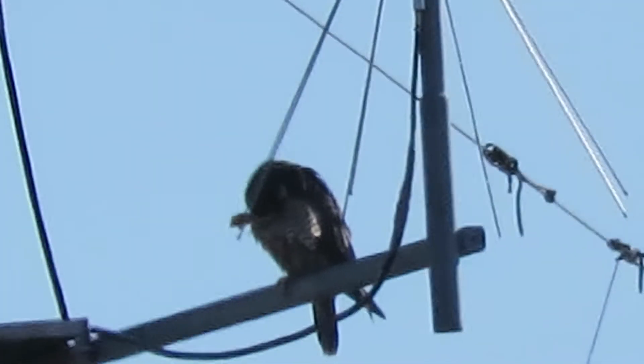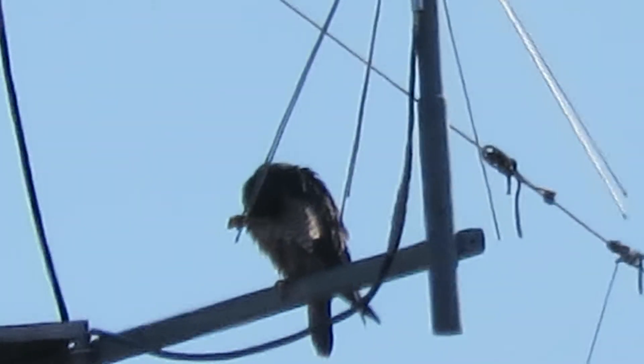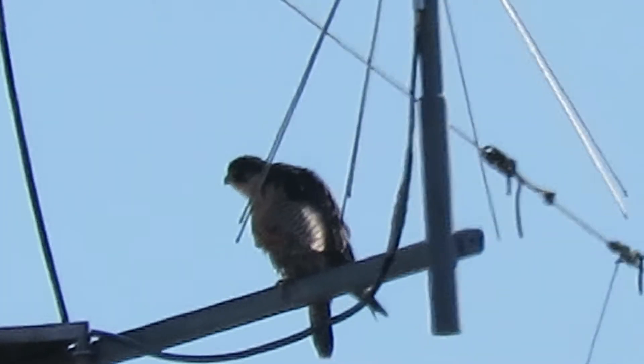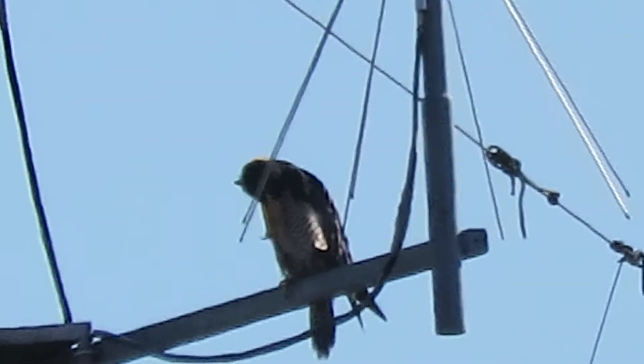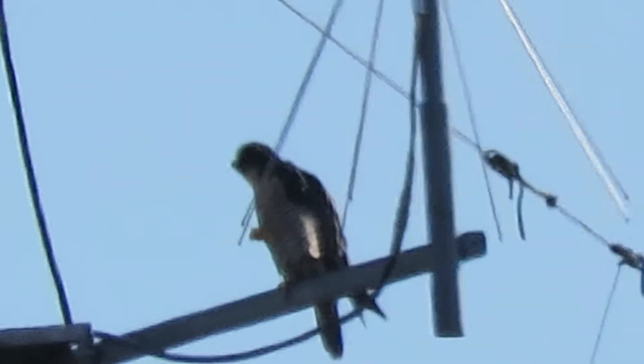Well, that's part of the antenna sticking down, I think. For a minute it looked like something on the foot, but it's not. It's just part of the antenna. Peregrine's all scratching up now and preening up a little bit.